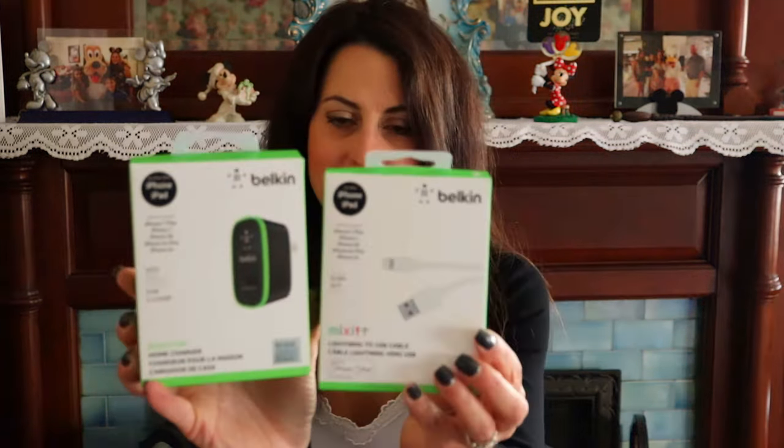One thing we can never have enough of in this house is phone chargers. I purchased the Boost Up home charger port by Belkin, and to go along with it, a Mophie Lightning to USB cable. I thought those were definitely things he could use.